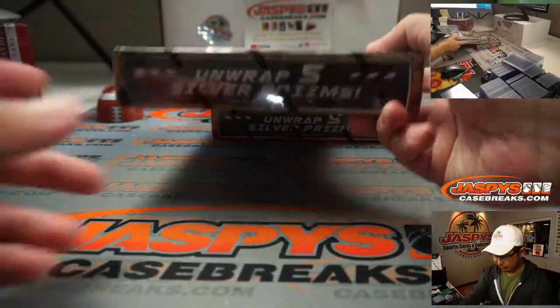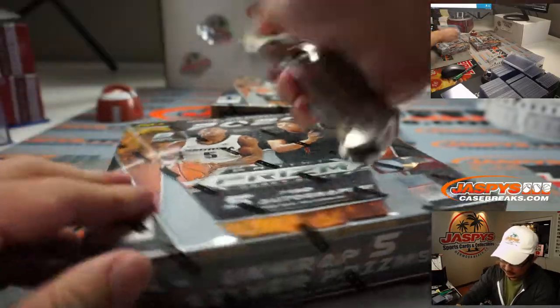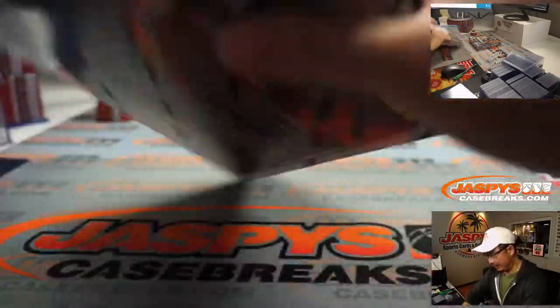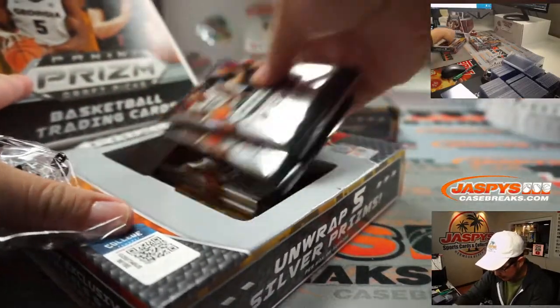So what we're going to do first is we're going to open up the box and number each pack, and then randomize your names and match you up with a pack number.